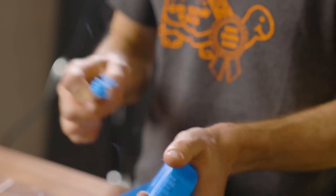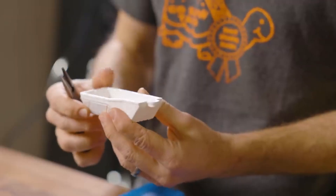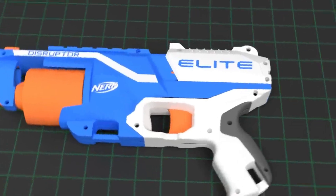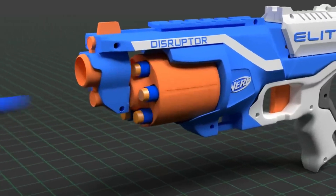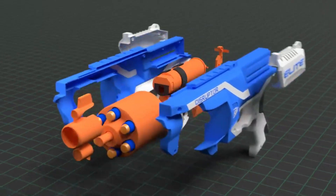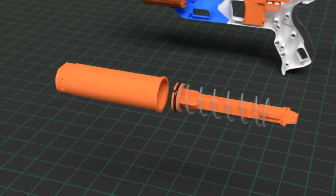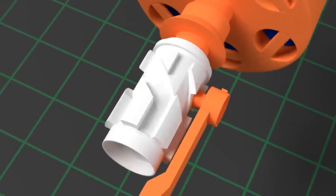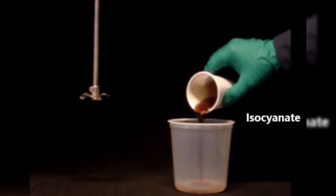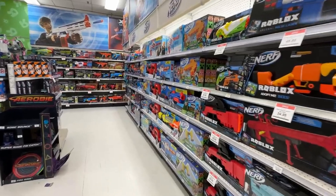Next, prototypes are made using 3D printing and other methods to evaluate how a blaster will feel in hand and operate. Testing involves evaluating performance such as dart distance and accuracy, and ensuring it meets safety standards. After successful testing, the design is finalized and the blaster enters mass production — materials are chosen, molds are created, and the product is manufactured, assembled, and prepared for packaging and distribution.